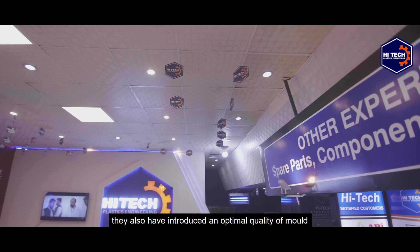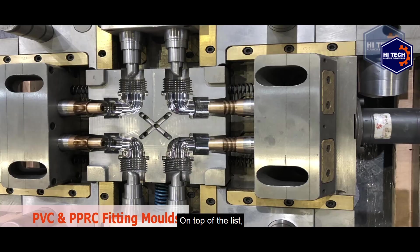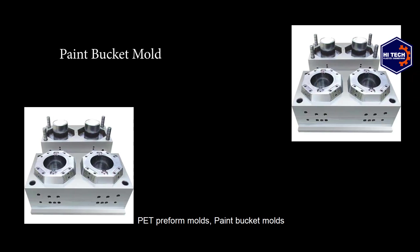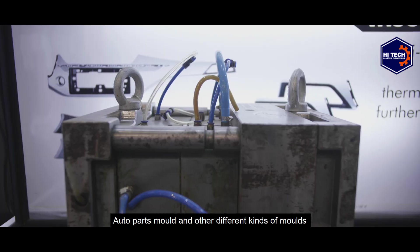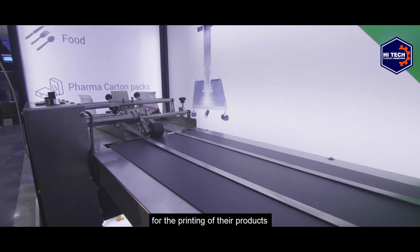Hi-Tech has also introduced optimal quality molds without compromising on quality. On top of the list they have pipe fitting molds, LED-based diffuser molds, PET preform molds, bent bucket molds, fruit basket molds, baby feeder molds, auto parts molds, and many other different kinds of molds — solutions are available for all.